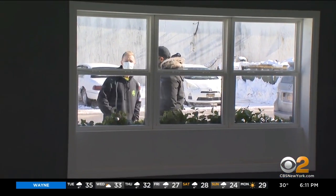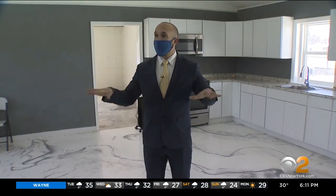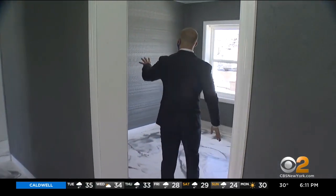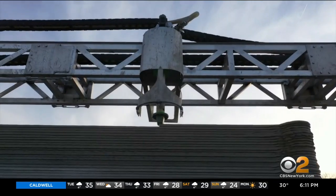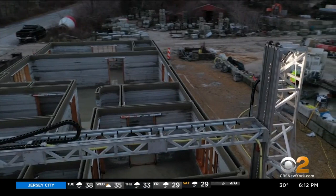Lines forming in Riverhead, and in come the curious. Right now this is the most viewed home on the planet. Long Island realtor Stephen King may not be kidding — this is believed to be the world's first licensed 3D printed home listed on the open real estate market.